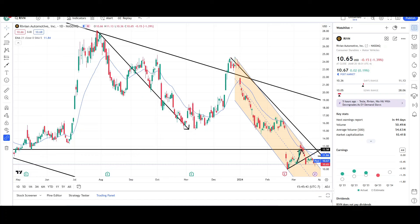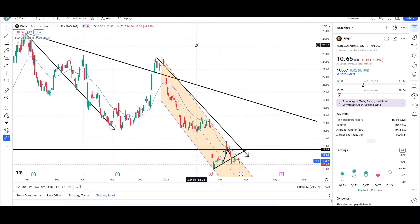What's up traders, this is VTrades and today I will be doing a technical analysis breakdown for Rivian Automotive with the ticker symbol RIVN. I will first be going over what I see on the daily chart and finish the video off with the weekly chart.